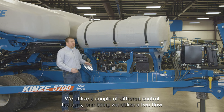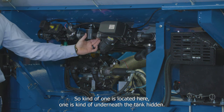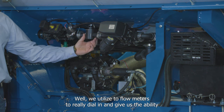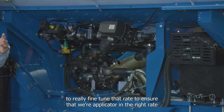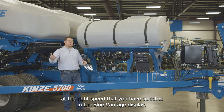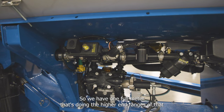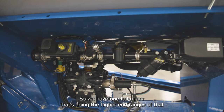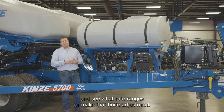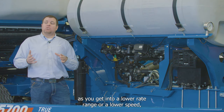The system uses a two flow meter design — one located visibly up front and one hidden underneath the tank. The two flow meters allow fine-tuning and precise rate control: one flow meter handles the higher end of the desired rate range, while the smaller flow meter makes finite adjustments at lower rate ranges or lower speeds.